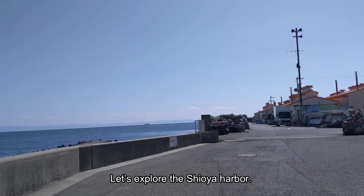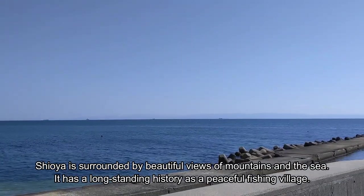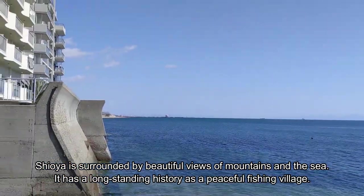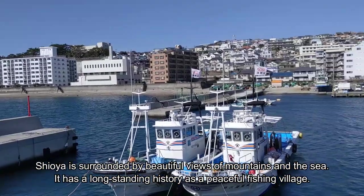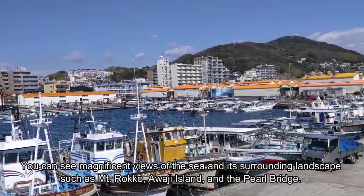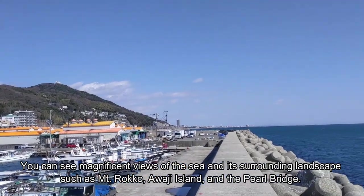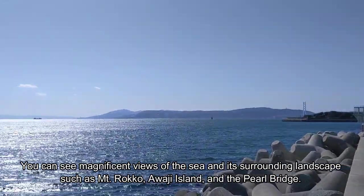Let's explore the Shioya harbor. Shioya is surrounded by beautiful views of mountains and sea, and has a long-standing history as a peaceful fishing village. You can see magnificent views of the sea and its surrounding landscape, such as Mount Rocco, Awaji Island, and the Pearl Bridge.